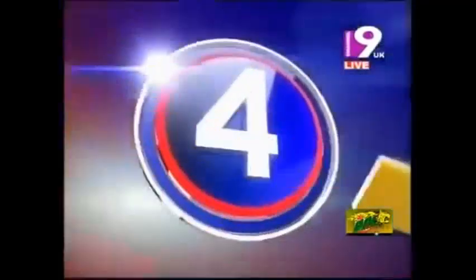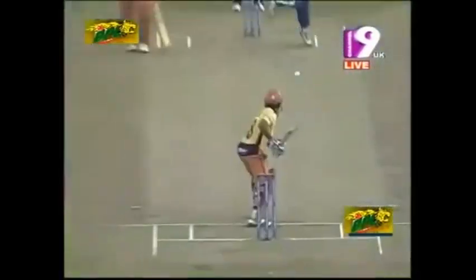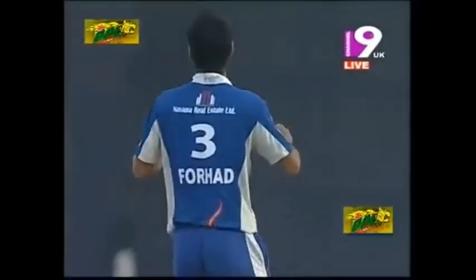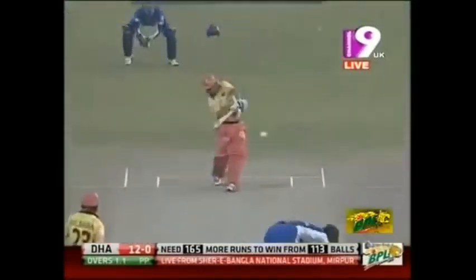Why that slip was taken off — because that would have been a pretty easy chance on that occasion. We mentioned about the shape going away from the right-hander. There are only two people who would have made that decision: obviously the captain or a suggestion to the bowler. Nothing wrong with that ball, just a quality shot.